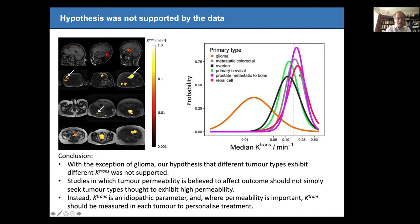We concluded that K-trans is an idiopathic parameter, and if you need to find high K-trans tumours you should just use K-trans as an inclusion criterion. I tell that story as something of a horror story, because this biomarker has been around for nearly 30 years and the fact that I couldn't go to the literature and find reliable biomarker values doesn't reflect very well on the MR community.